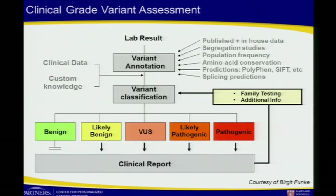Every variant that goes through the clinical process first gets annotated with respect to all the data we can find, then we bring in patient clinical information and custom knowledge from our own experience with the genes. We classify every single variant we report into one of five categories — many clinical labs are settling on these five categories with similar terminologies. We often try to get family members back in for segregation analyses, because a lot of these are VUSs or likely this or likely that, but not definitive, and we try to solidify that with linkage analysis on an ongoing basis.